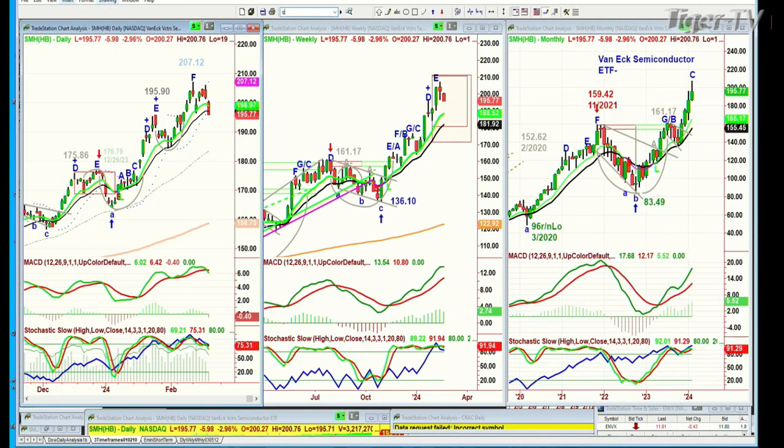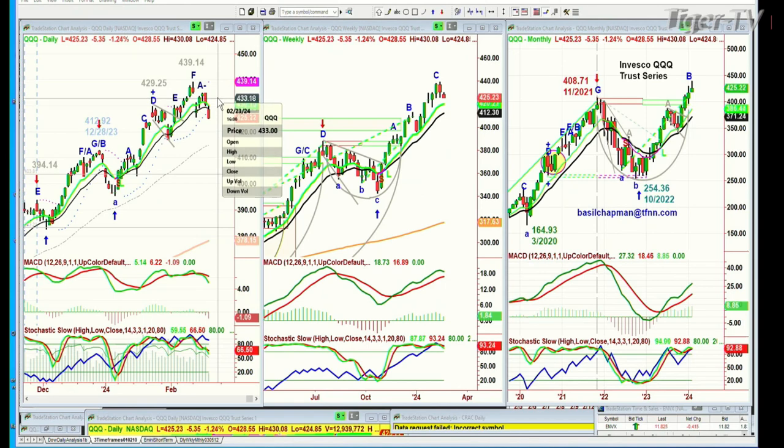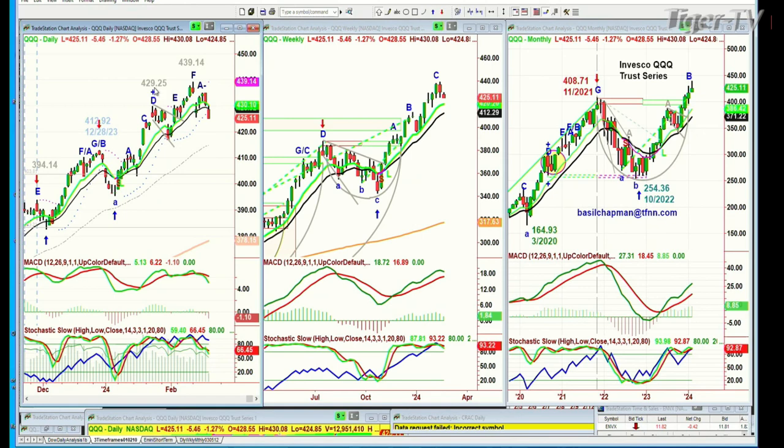Back to the QQQ and time versus price: if the QQQ is above 433 going into Friday, it stalls any downside move for the moment. But if the QQQs are actually under 420 — any close under 420 on Thursday or Friday — that says we've started the consolidation and it could be quite a bit deeper, possibly involving speed to the downside. That's the key threshold to watch.